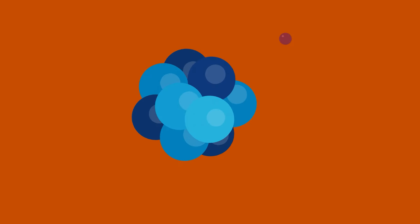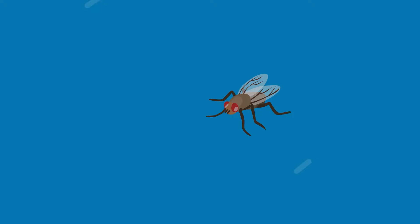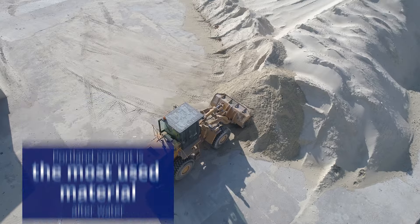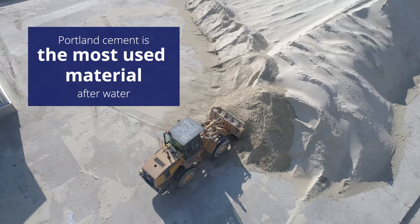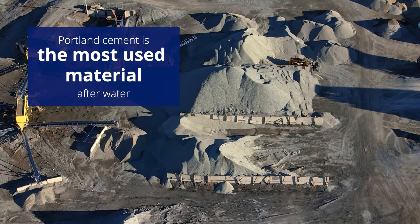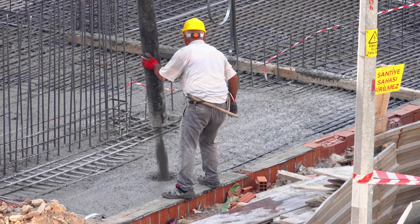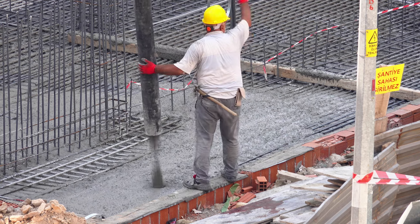My name is Laura Dalton, and I study cement. Portland cement is the most used material on the planet, and it only goes behind water, which is the most used natural material in the world. And we actually need both to produce concrete.